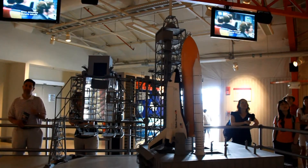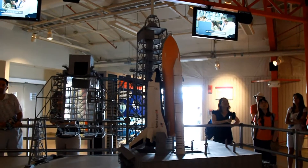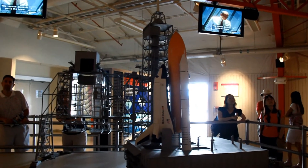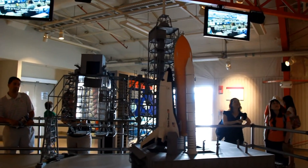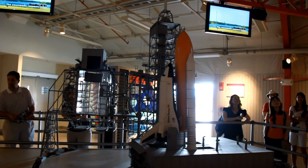Nine minutes before liftoff, the countdown is held for a final assessment of launch readiness. The launch director polls the team and a final go for launch is issued. The countdown resumes.